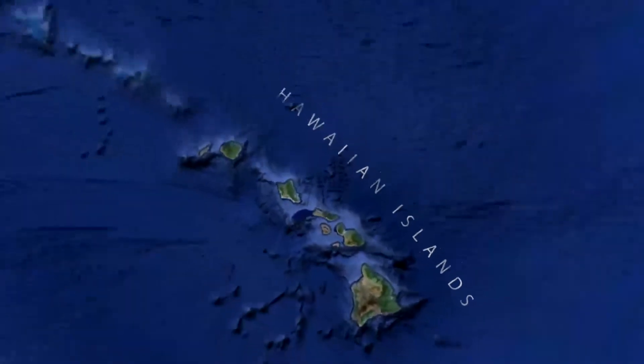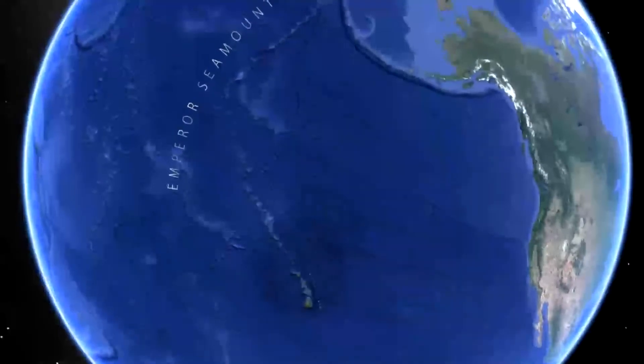The Hawaiian Islands offer a fascinating natural laboratory to test Young Earth and Old Earth models, including the reliability of radiometric dating. Both models have clear expectations that can be compared with what we actually find in nature.